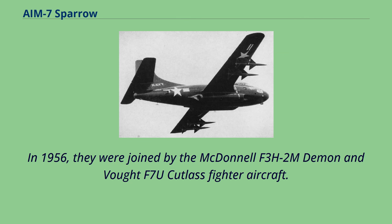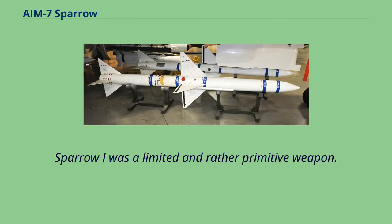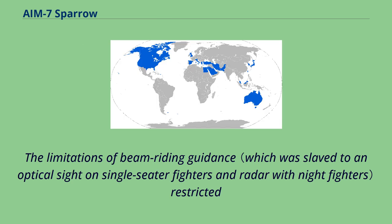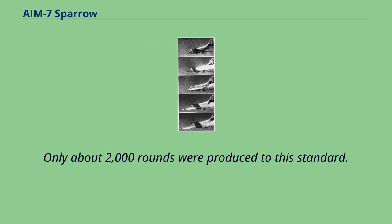In 1956, they were joined by the McDonnell F2H-2M Demon and Vought F-7U Cutlass fighter aircraft. Compared to the modern versions, the Sparrow-I was more streamlined and featured a bullet-shaped airframe with a long pointed nose. Sparrow-I was a limited and rather primitive weapon. The limitations of beam-riding guidance restricted the missile to attacks against targets flying a straight course and made it essentially useless against a maneuvering target. Only about 2,000 rounds were produced to this standard.